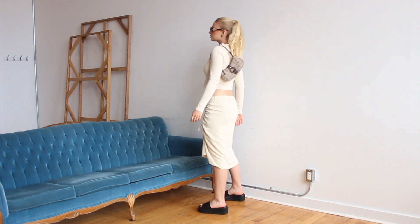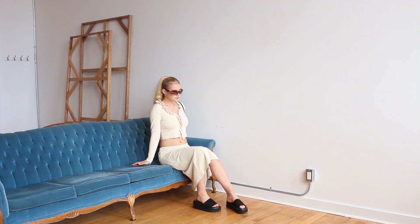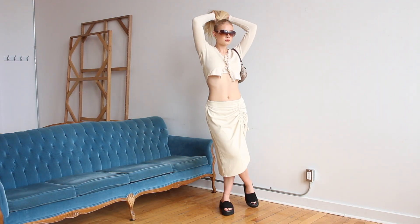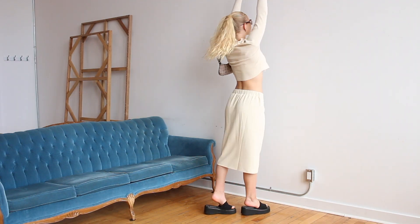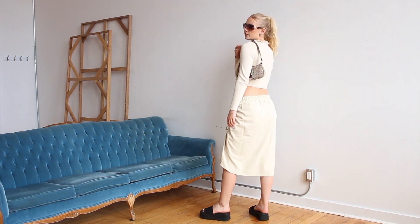This outfit has very Y2K beachy bad bitch vibes. My sweater actually matches the skirt perfectly — it's from Urban Outfitters and I haven't really worn it; I've kind of been struggling to style it. But once I grabbed this skirt from Oak and Fort, it's been game over honey — I'm about to wear this every single day.